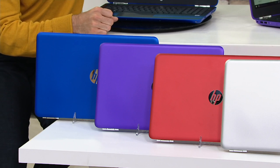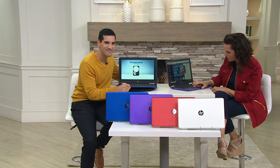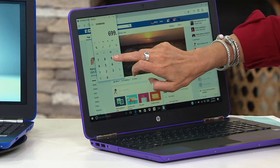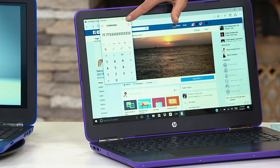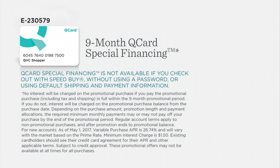I was actually looking on here — let me grab the calculator. So $699.96 divided by nine months equals about $78 per month. Over the next nine months and you'll have this paid off. Let's talk about that QVC credit card — that's how you're going to get that nine-month special financing. You will not pay a dime of interest if you pay this off within those full nine months, so you just need to make your minimum monthly payments.